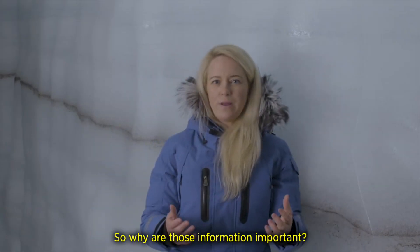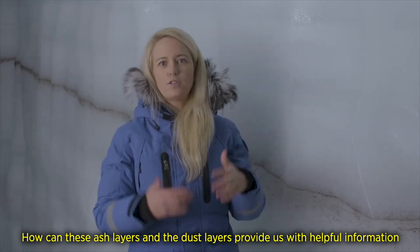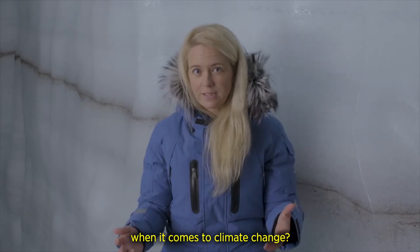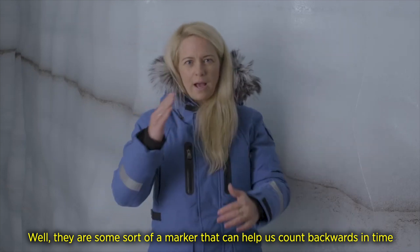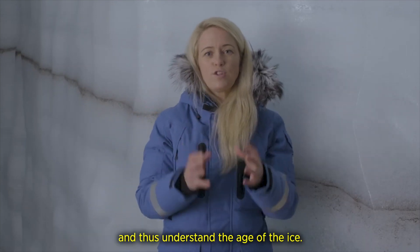So why is this information important? How can these ice layers and dust layers provide us with helpful information when it comes to climate change? Well, they are a sort of marker that can help us count backwards in time, and thus understand the age of the ice.